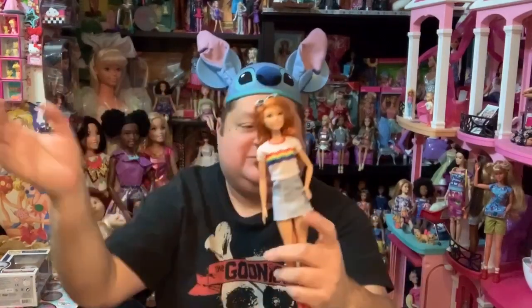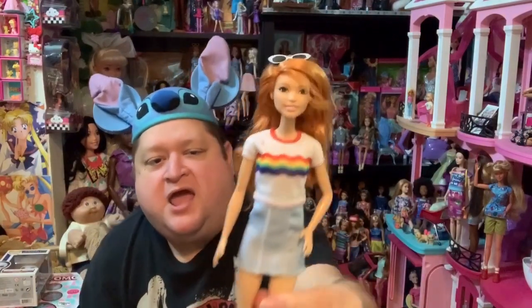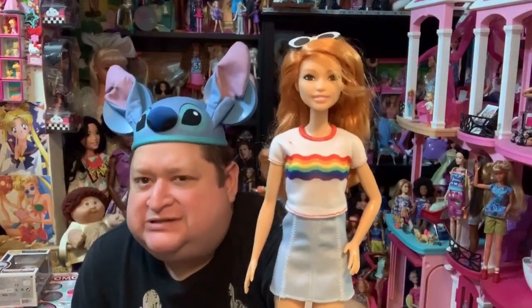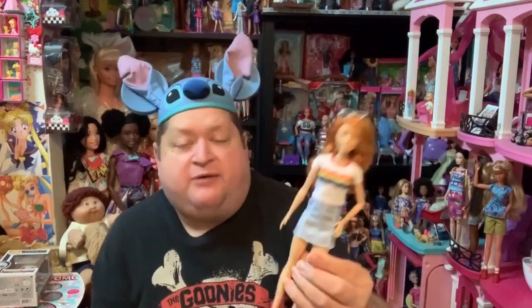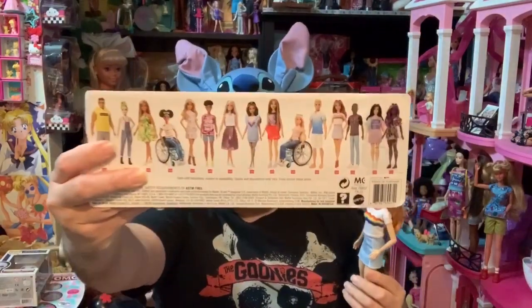She does not bend at the knee, of course — everybody knows the Fashionistas are not posable. They can sit down and their arms can move up and out, and she has one bent arm. I think she is a regular size Barbie, not tall or petite. I love the skin tone — she looks like she has an olive skin tone. I considered switching her body with a posable one, but I don't know what I would match her skin tone with.